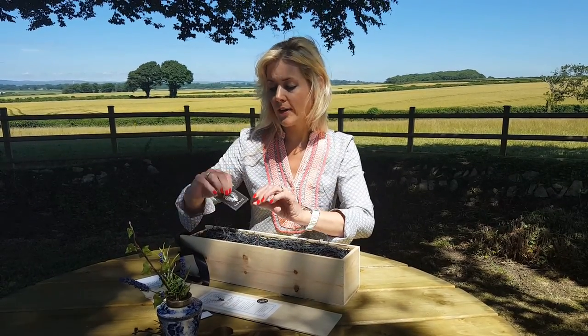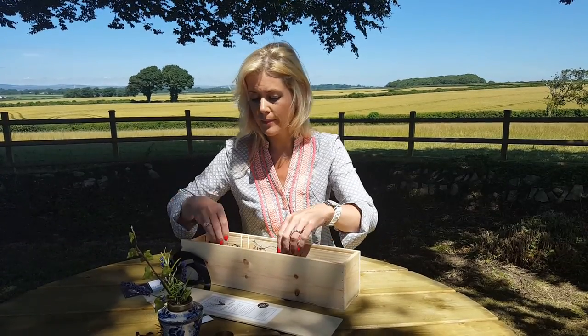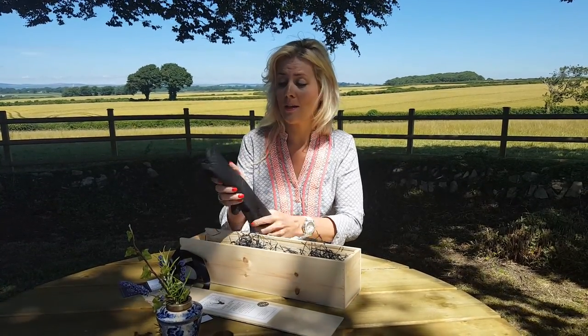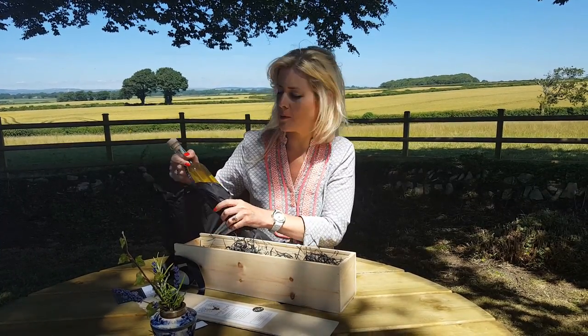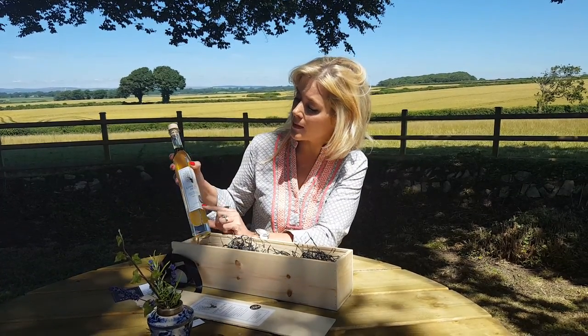We also have a hand poured candle — let's have a little look inside. This is the Great Taste Award winner 2016. There were 10,000 products, so I had my Gwyneth Paltrow moment and cried all afternoon when I found out that we'd actually won a star.